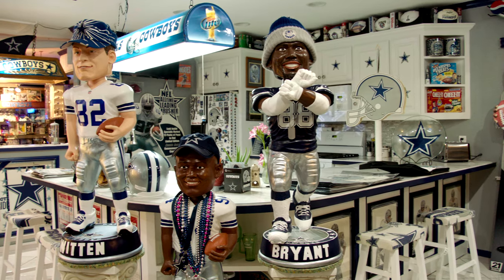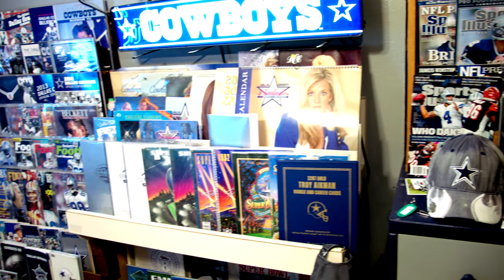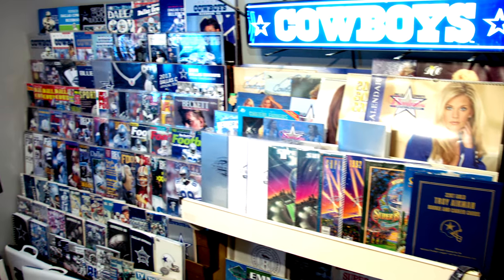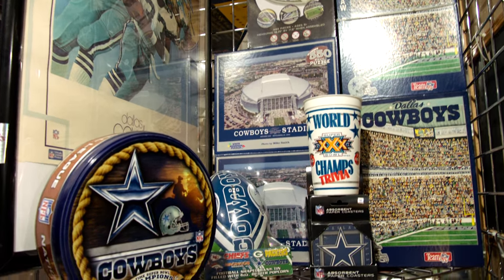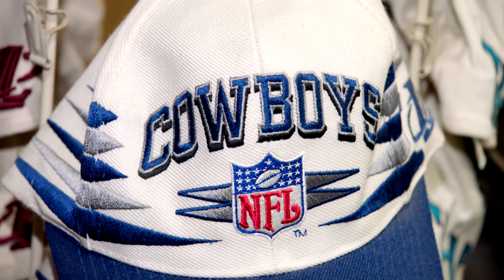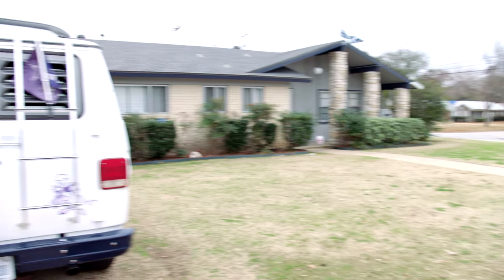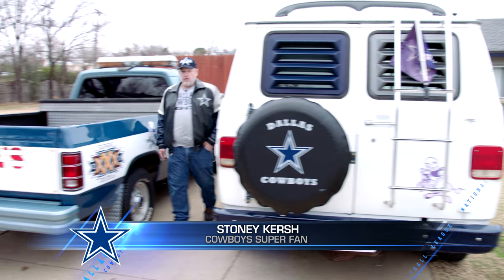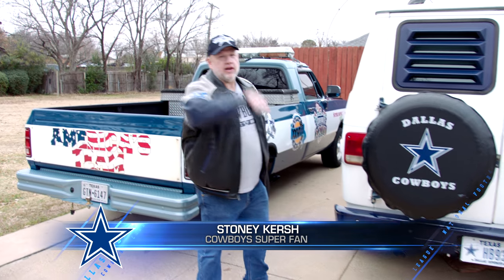From ceiling to floor, wall to wall, and yes, even from the showers to the toilets, the home of Stoney Kirsch showcases well over 43 years of Cowboys' memorabilia. Hello, I'm Stoney Kirsch, creator of the Dallas Cowboy Museum. Y'all come on in and check it out.